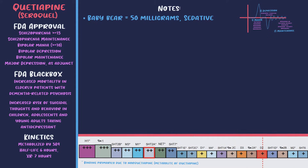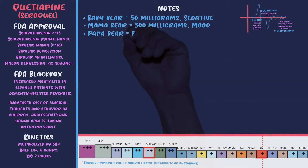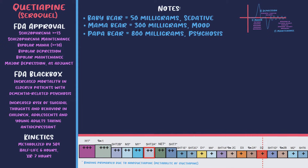The baby bear is Seroquel at 50 milligrams — a good sedative hypnotic. The mama bear is good for mood disorders, and the papa bear is good as an antipsychotic. For the baby bear dose at 50 milligrams, it's basically just blocking histamine, making it an incredibly sedating medication that's insufficient for treating depression. This dose is commonly used as a sleeping aid, which is questionable — the side effects far outweigh the benefits.